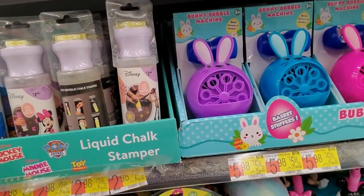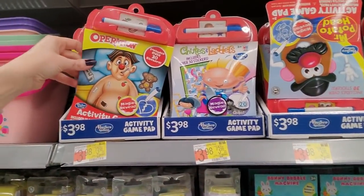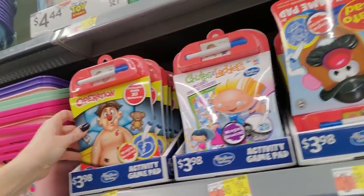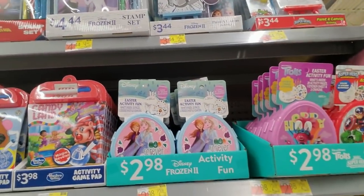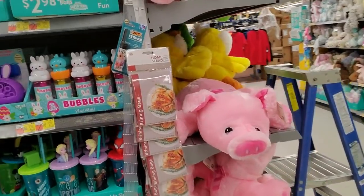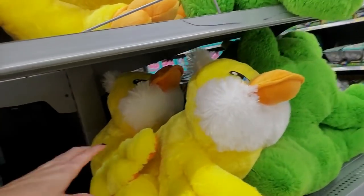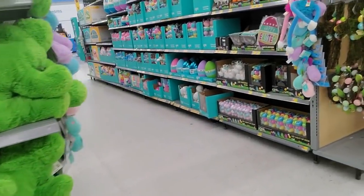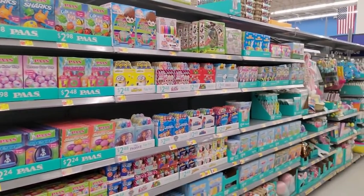They even have a liquid chalk stamper. If you can't handle real chalk, you can just get liquid chalk. They have these little mini game pads - I used to love these when I was a kid. Here's one for Operation, Shoots and Ladders, Mr. Potato Head, Candy Land. When I was little, they were usually just little coloring books. If you like to decorate your Easter eggs - look at all these options for dyeing your eggs.